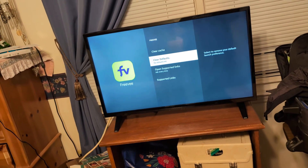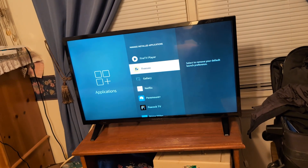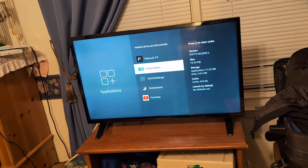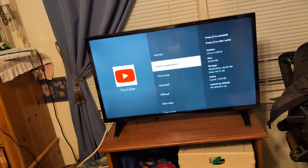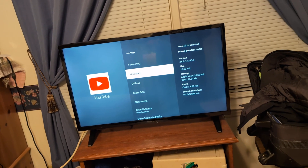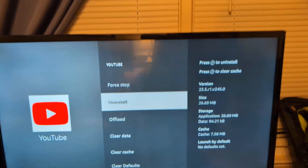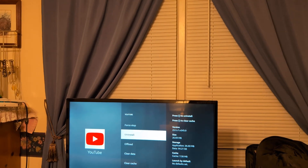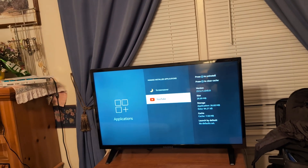If the app didn't come with the TV — for example YouTube — you can actually uninstall it. Go to YouTube, click on it, and you'll see the option to uninstall since it wasn't pre-installed. Uninstall it, then reinstall it, and see if that fixes your issue.